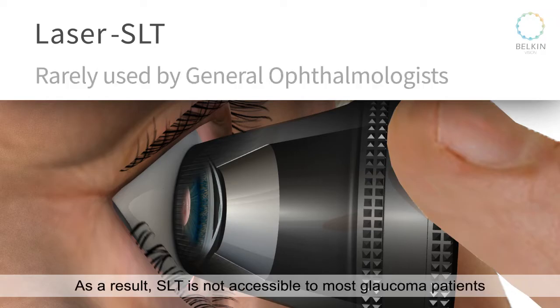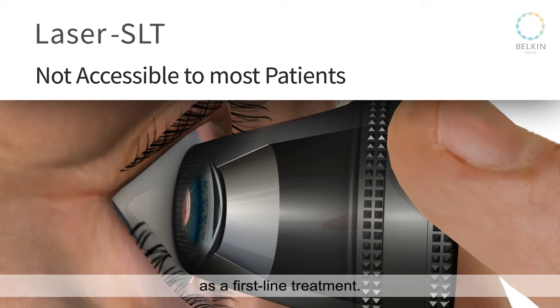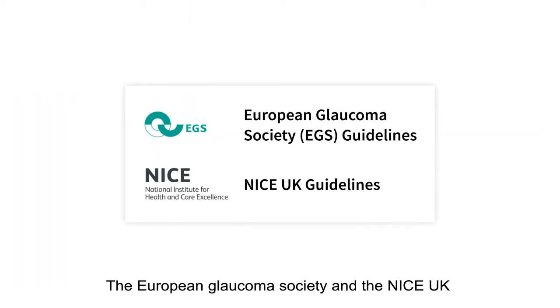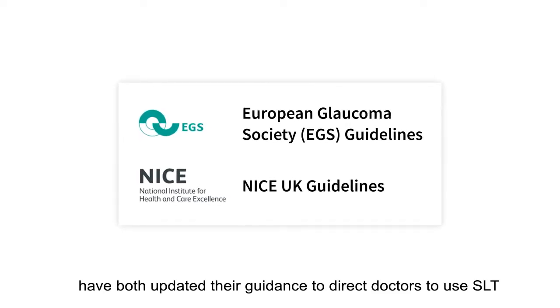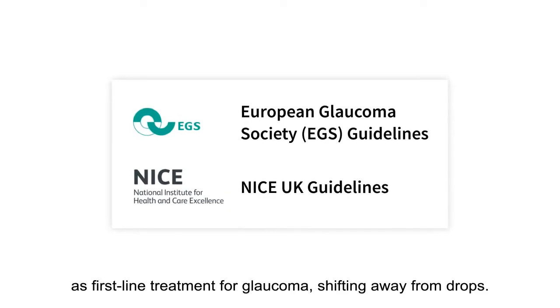As a result, SLT is not accessible to most glaucoma patients as a first-line treatment. The European Glaucoma Society and NICE UK have both updated their guidance to direct doctors to use SLT as first-line treatment for glaucoma, shifting away from drops.